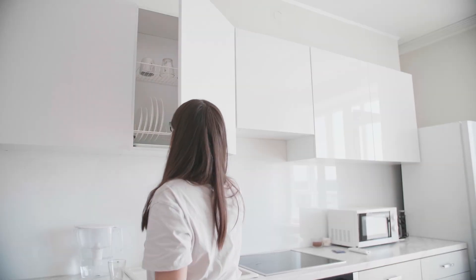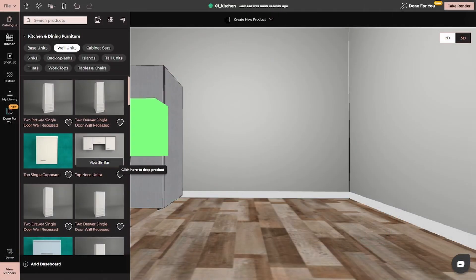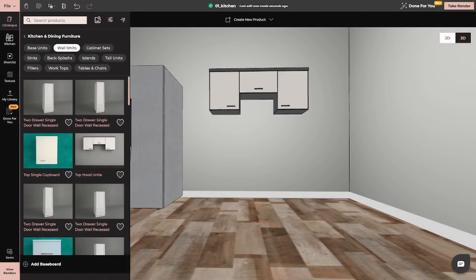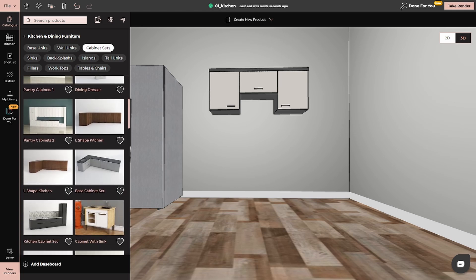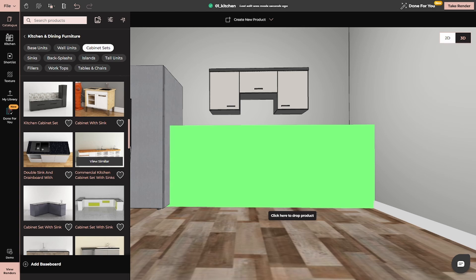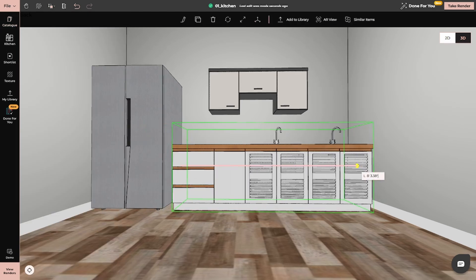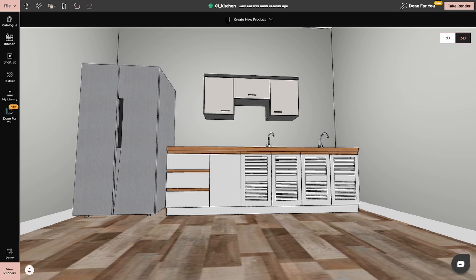From there, it's all about the cabinets. NEO's drag-and-drop functionality lets you effortlessly add cabinets to your design. Imagine being able to pick a sleek upper cabinet or a deep base drawer and drop it into your virtual kitchen in seconds. Adjusting sizes, moving them around, and aligning them perfectly is as easy as clicking and dragging.